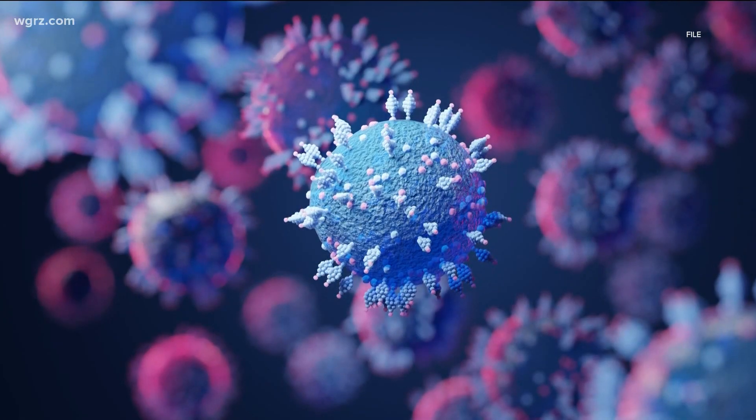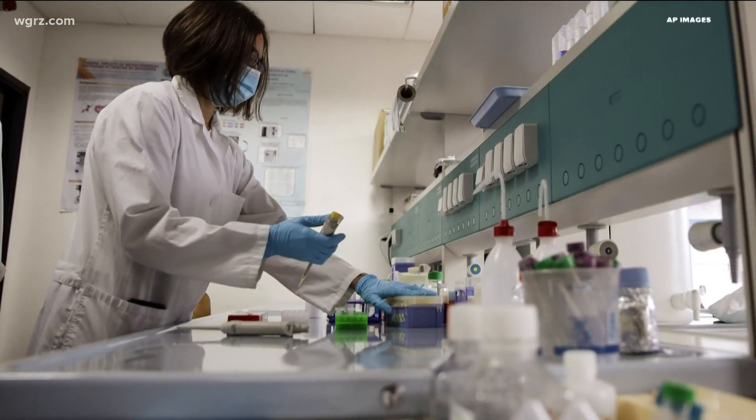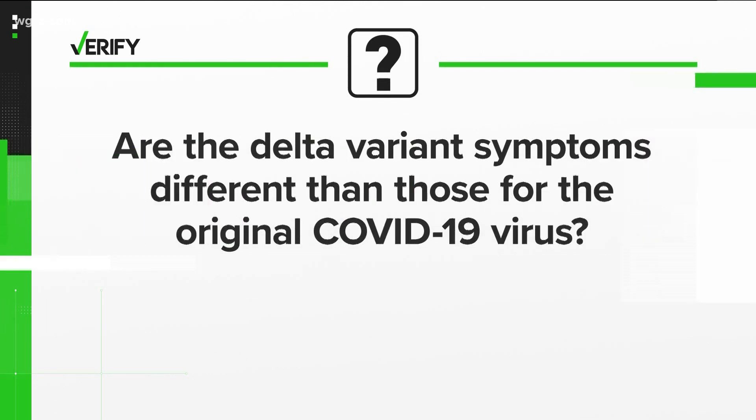As the Delta variant continues to prolong the pandemic, people understandably have a lot of questions about the warning signs. Google searches about the symptoms quadrupled over the last month. So, let's verify: are the Delta variant symptoms different than those for the original virus?